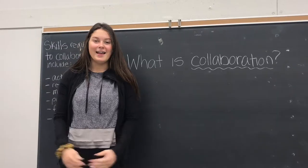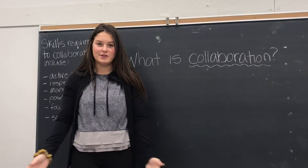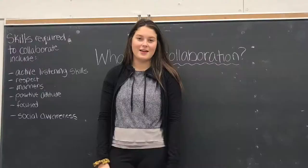Today we're going to be talking about one of our four C's, which is collaboration. Does anyone know what collaboration is? Working together? Correct. Collaboration is working together to complete a common goal.